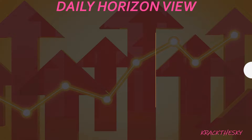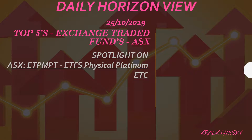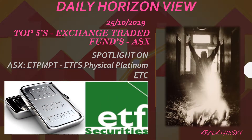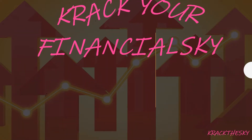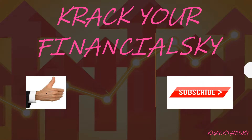Welcome to the Daily Horizon View Show. Hi guys, it's the 25th of October. We'll be looking at our top fives, covering off on the Exchange Traded Funds on the Australian Stock Exchange. Today's spotlight is ETPMPT, the ETF Securities Physical Palladium ETC — that is Exchange Traded Commodities. We are here to crack your financial sky and demystify the world of finances.